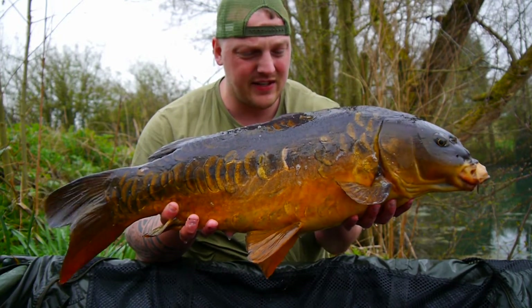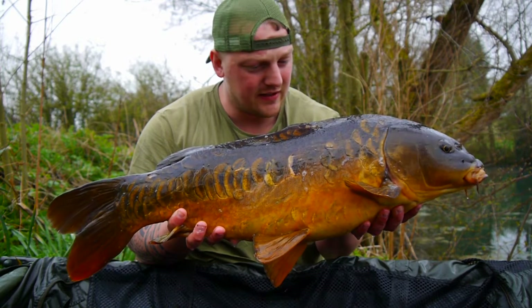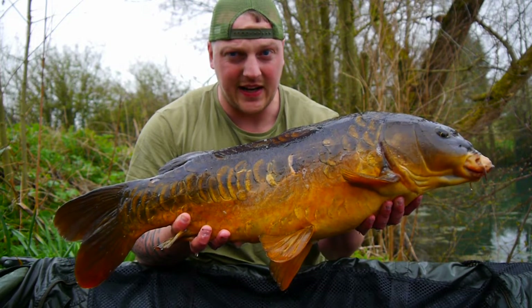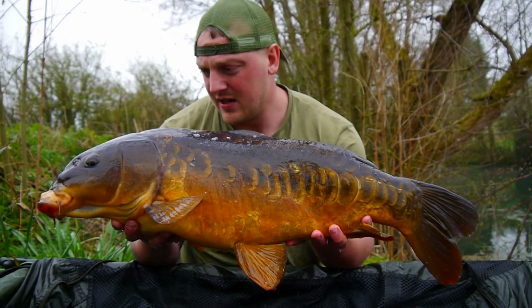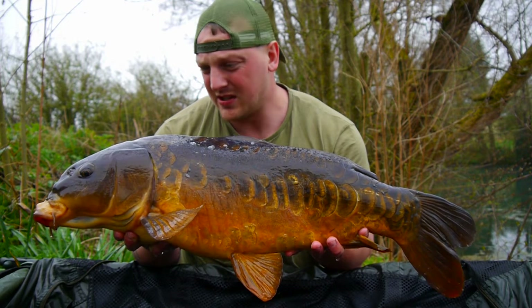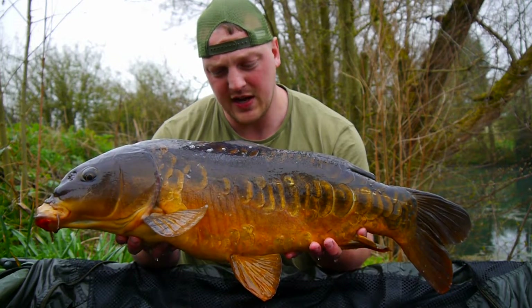Here she is - 17 pound 4 mirror carp, immaculate. Beautiful dark thing - look at the scales on that, look at the colours too. Let me show you the other side and we'll get her back ASAP. Here's the other side - immaculate, same again, beautiful fish, dark as hell. Buzzing to be off the mark, so yeah, over the moon. Get her back, get some stills, and we'll go from there.